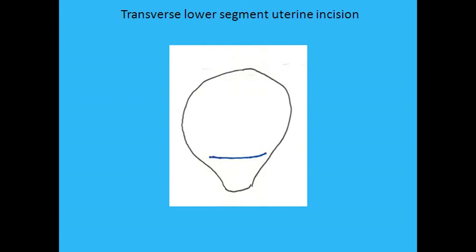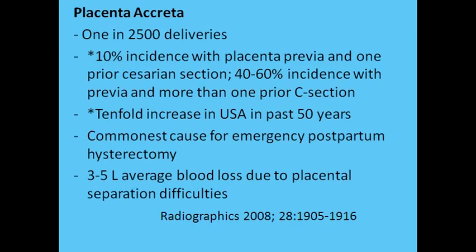While ultrasound examination for accreta is often directed at the midline region adjacent to the bladder, problems can occur anywhere along the transverse scar. No matter how good the surgical closure of the uterine incision, the uterus will be undergoing postpartum shrinkage during the healing process, which may contribute to deficiencies and irregularities of scar formation. The incidence is notably 10% with one prior cesarean section and 40–50% with more than one prior cesarean section when there is associated placenta previa.